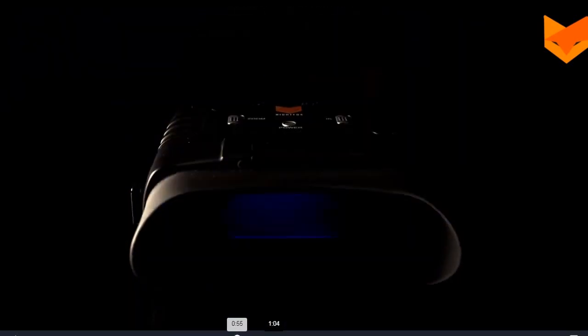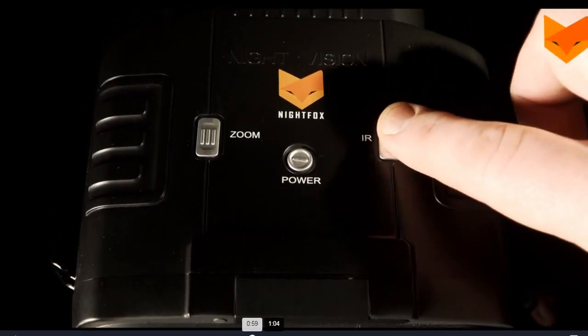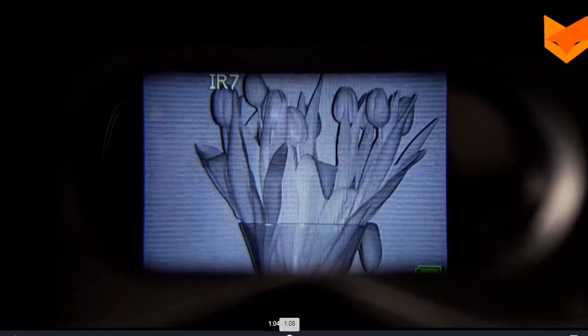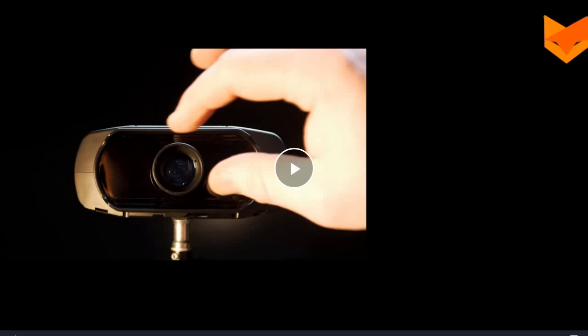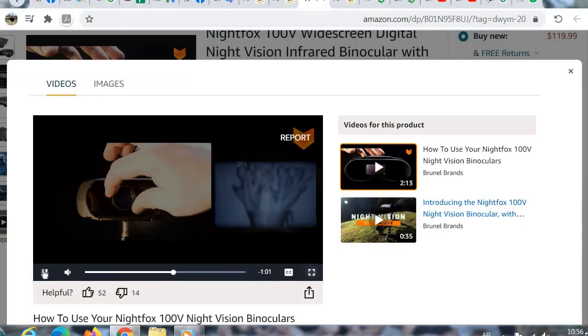Have a look through the viewfinder. Turn on the infrared LED by pressing the IR button. Press the IR button repeatedly to cycle through each level of brightness, from zero through seven and back to zero. Adjust the image focus by turning the lens at the front of the device.